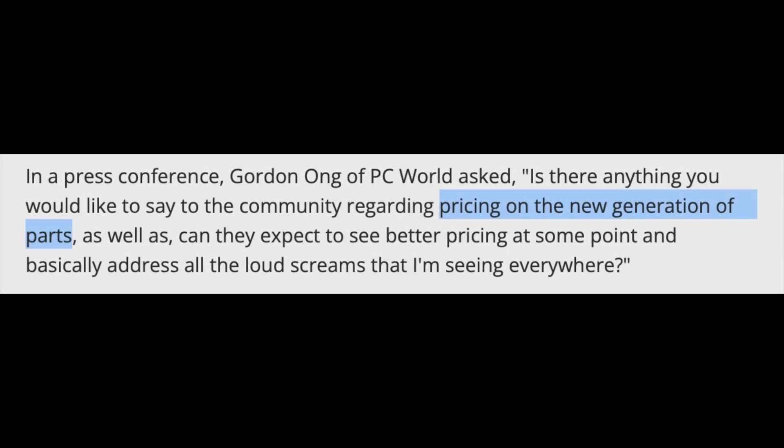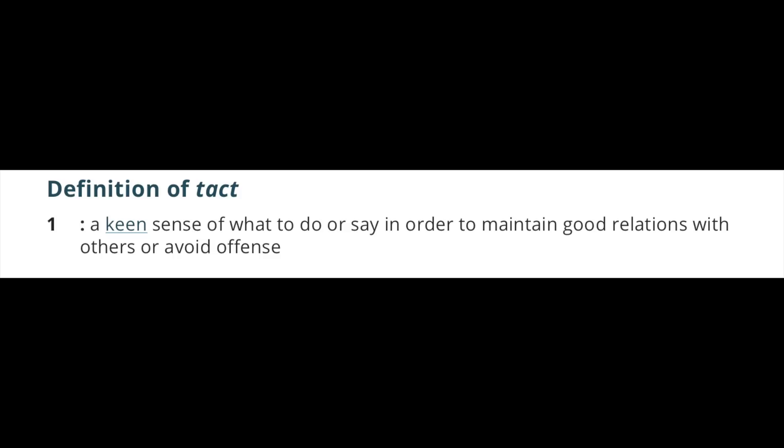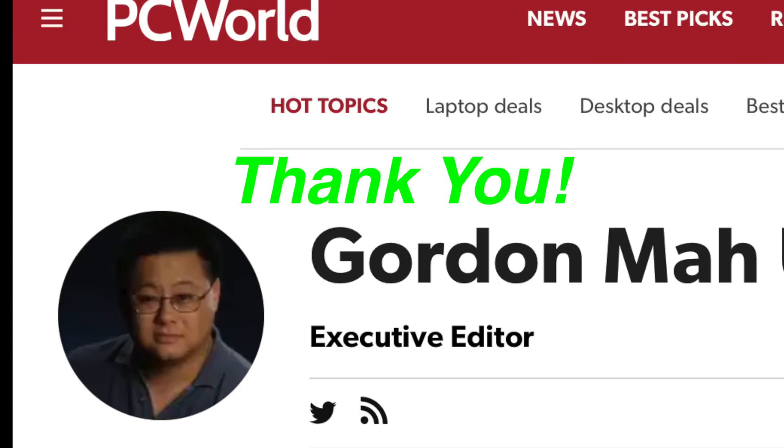In a gathering of the press, NVIDIA's Jensen Huang was asked about the price increase on the RTX 4000 GPUs. He was asked by none other than Gordon Ung from PC World. Gordon is a seasoned veteran in covering the PC industry, and he had the experience, the tact, and the guts to ask the question everyone was thinking. Thank you, Gordon. Jensen answered the question by making several claims to explain the increase in prices.